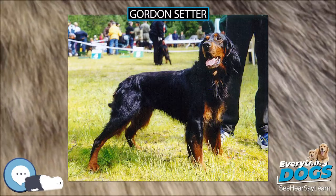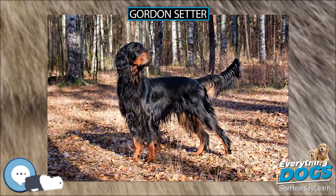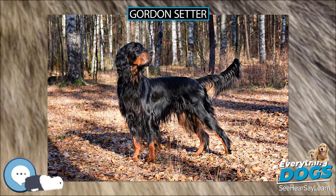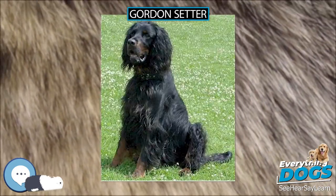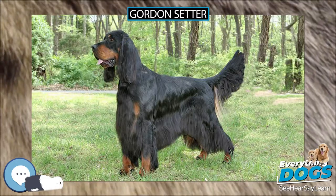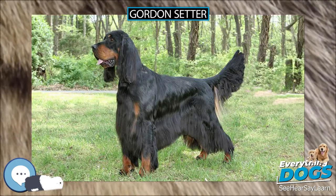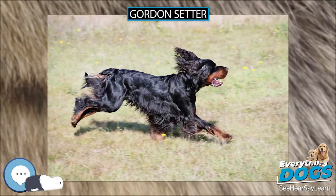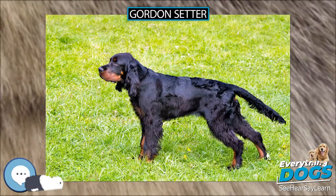Before that they were known as black and tan setters, and were found in many kennels beside those of Alexander Gordon, 4th Duke of Gordon, 1743–1827. Indeed, there is plenty of evidence that the majority of the setters at Gordon Castle during the Duke's time were tricolored rather than pure black and tan. The breed was brought to the United States by George Blunt and Daniel Webster in 1842, with the purchase of two dogs named Rake and Rachel from the Duke's Kennels.